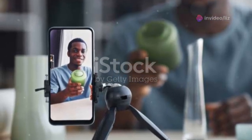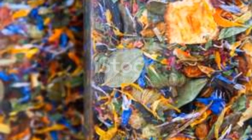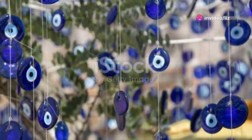Feeling a bit more adventurous? Try crafting a protection jar. Fill a small glass jar with protective herbs like rosemary, sage, and lavender. Add a pinch of salt and a few drops of essential oil. Seal it with intention and place it in a spot that feels right to you.